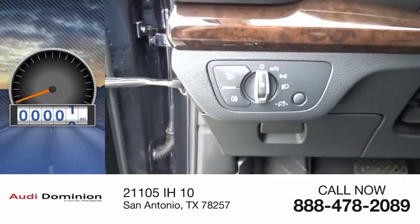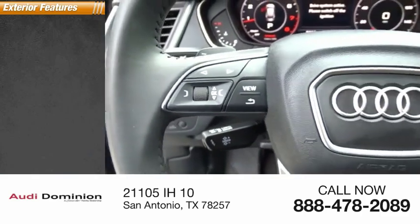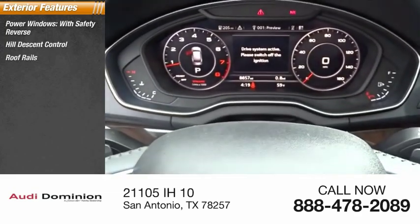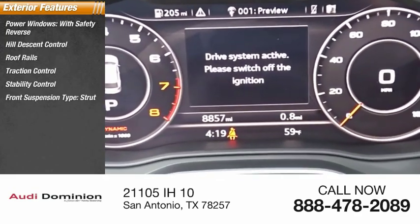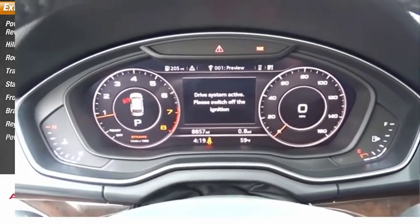This vehicle has less than 9,000 miles. Here are some of this vehicle's great options: power windows with safety reverse, hill descent control, roof rails, traction control, stability control, front suspension type strut, braking assist, regenerative braking system, and power brakes.